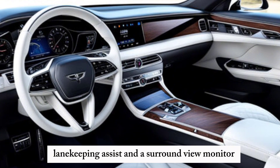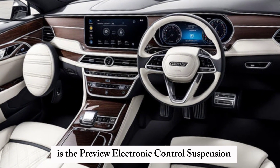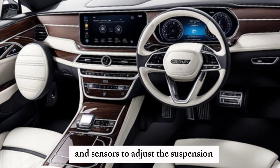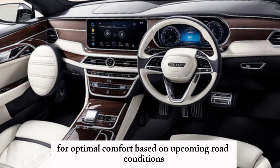A surround view monitor also comes standard. Unique to this model is the preview electronic control suspension, which uses cameras and sensors to adjust the suspension for optimal comfort based on upcoming road conditions.